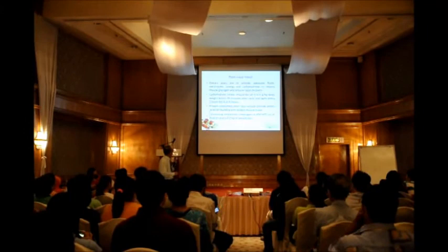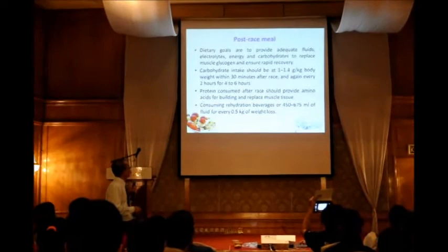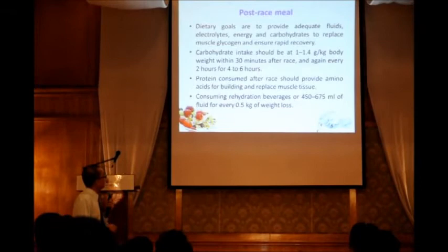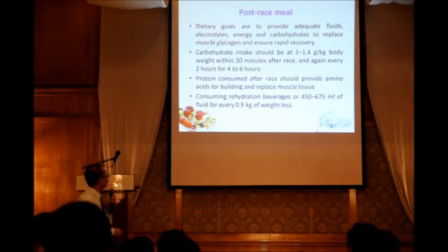Post-race nutrition is to provide adequate fluid, electrolyte, energy, and carbohydrate to replace what you used during the marathon. The carbohydrate intake should be about 1 to 1.4 grams per kilogram of body weight, taken 15 to 30 minutes after the race and again every 2 hours for 4 to 6 hours. Protein helps repair your muscles, and don't forget to drink — especially if you sweat a lot.